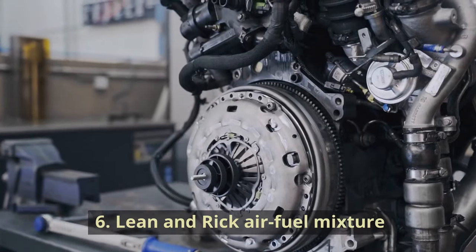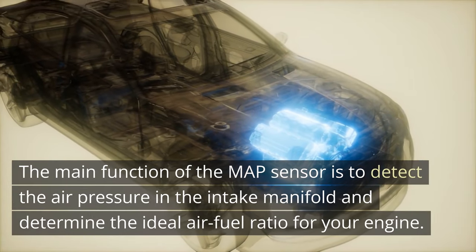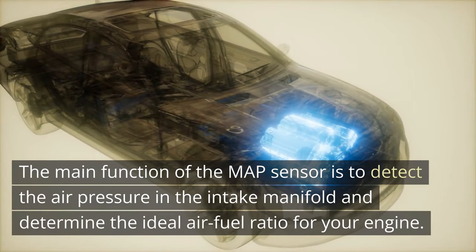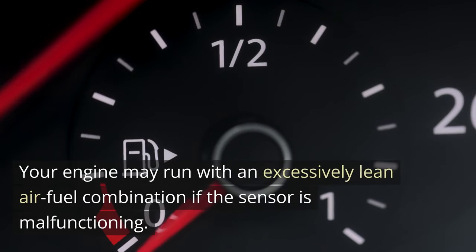6. Lean and rich air-fuel mixture. The main function of the MAP sensor is to detect the air pressure in the intake manifold and determine the ideal air-fuel ratio for your engine. Your engine may run with an excessively lean air-fuel combination if the sensor is malfunctioning.